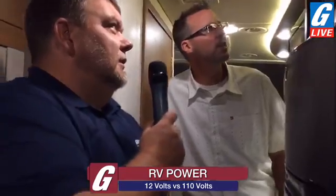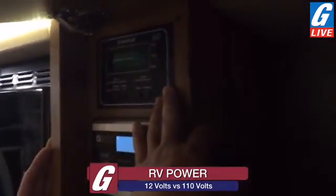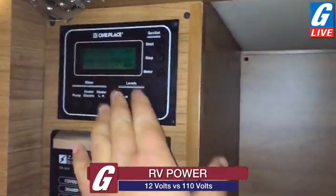So this is your generator start and stop panel — it gives us information about the generator and where we are. It's also your monitor panel, so it provides monitor panel information as well.